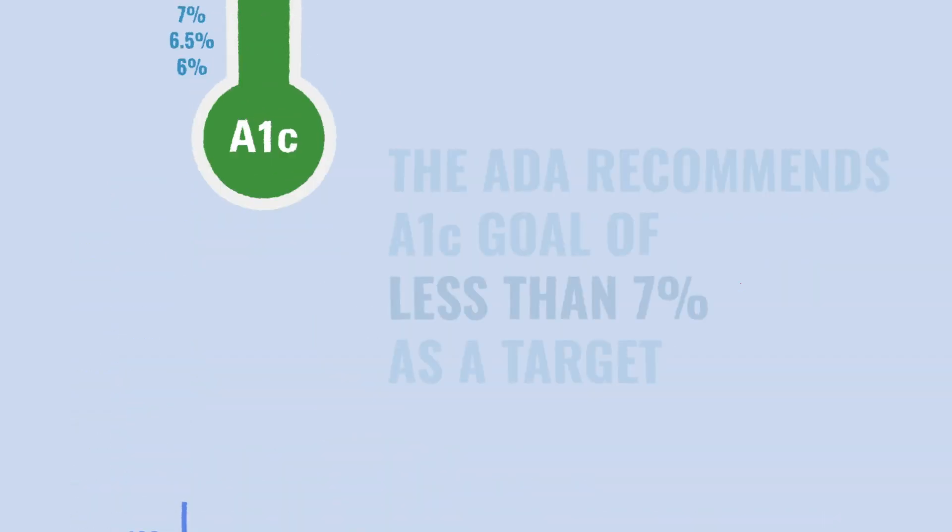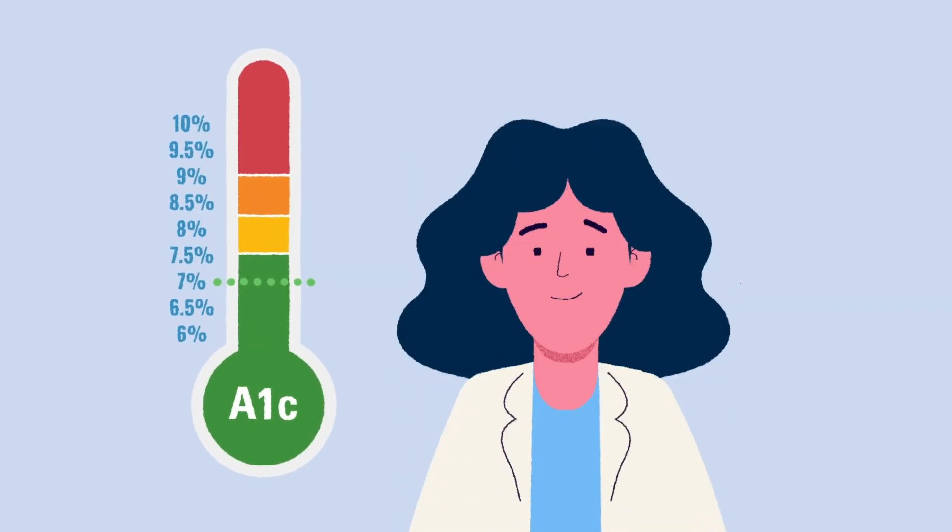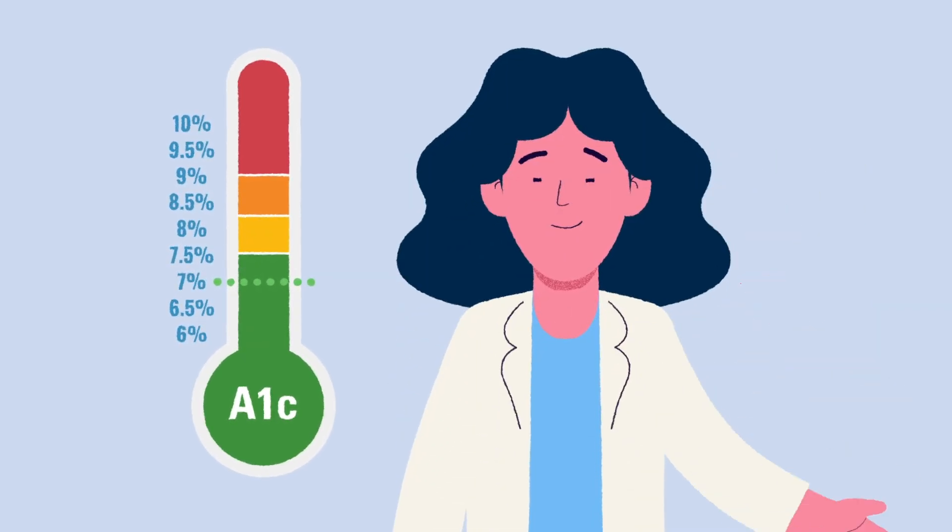The American Diabetes Association, or ADA, recommends an A1C goal of less than 7% as a target, but it is important to discuss your personal A1C goal with your care team.